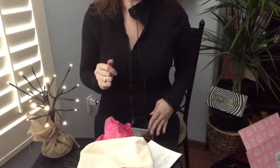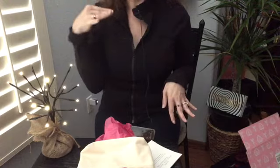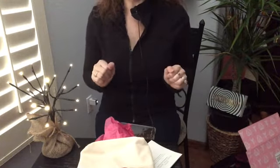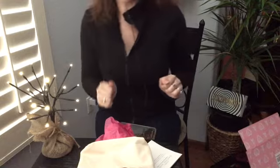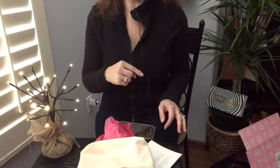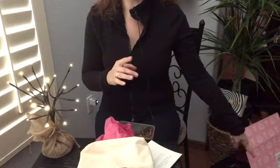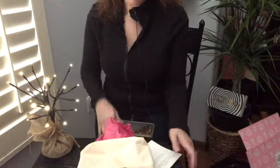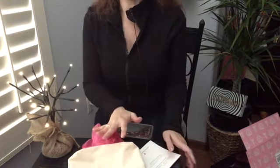Hi everybody, welcome back to my channel. Sorry about the missing head, but I had to get this up before I finished. Check out my last video I just posted about the Jeffree Star Valentine's Day mystery box — you don't want to miss it. But I have another little unboxing.